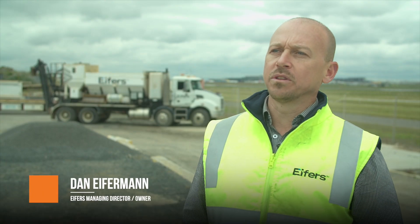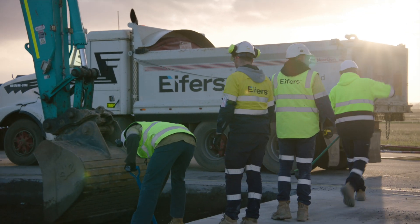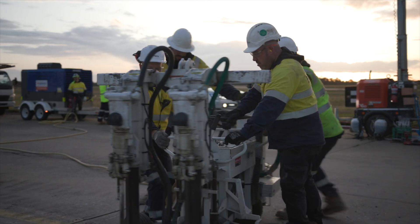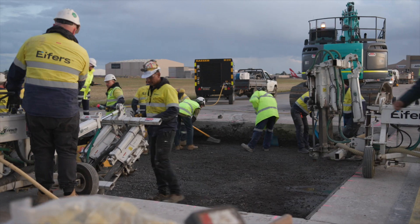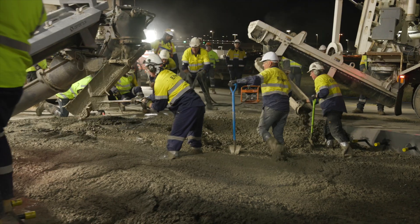IFRS brings over 10 years of experience in the supply and placement of high-strength concrete, and has one of the largest fleets of volumetric mixers and other specialised equipment. Our labour force is well known around the country for delivering high-strength pavements. What we bring to the table is the experience and the professionalism to open up a runway pavement on time and on budget.